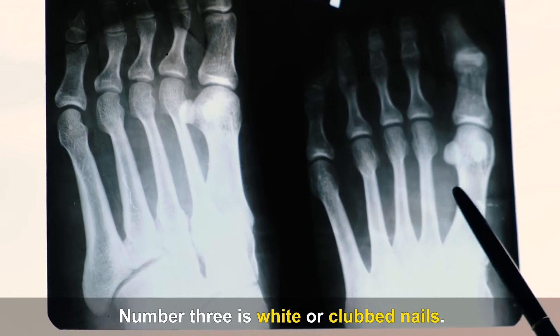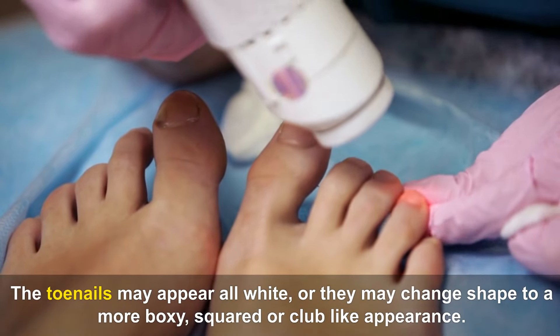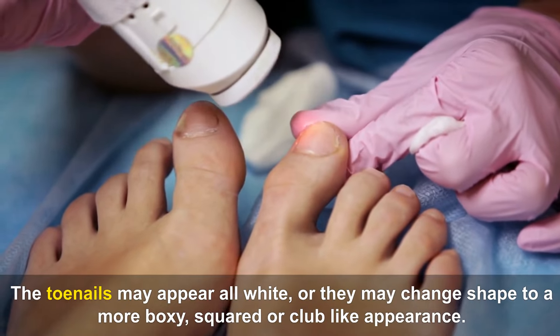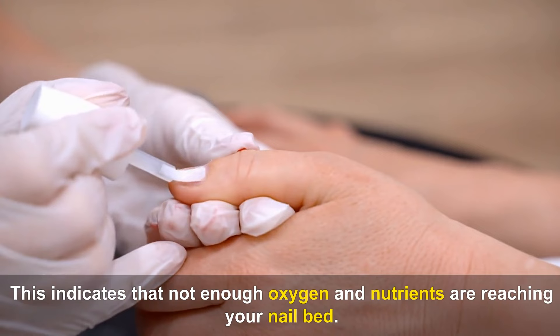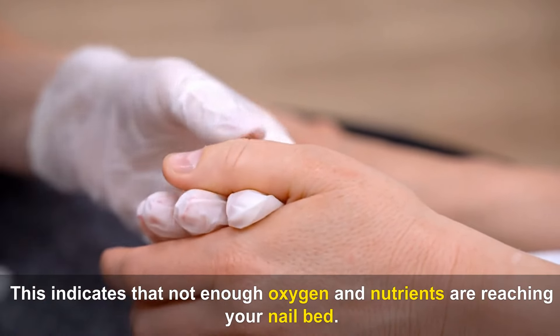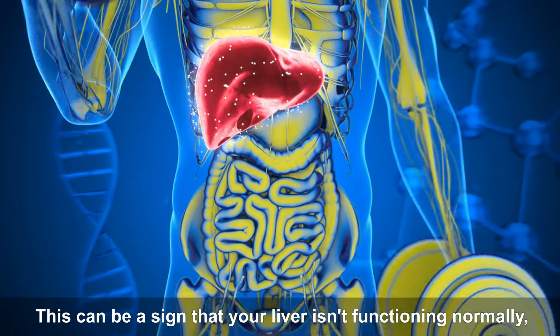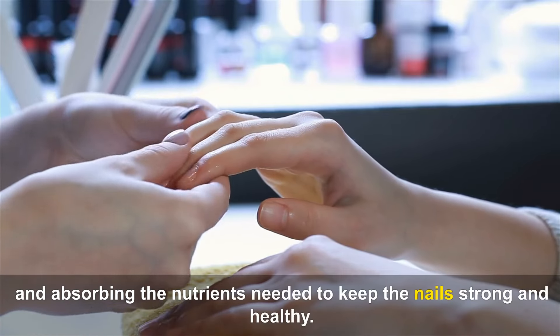Number three is white or clubbed nails. The toenails may appear all white, or they may change shape to a more boxy, square or club-like appearance. This indicates that not enough oxygen and nutrients are reaching your nail bed. This can be a sign that your liver isn't functioning normally and absorbing the nutrients needed to keep the nails strong and healthy.